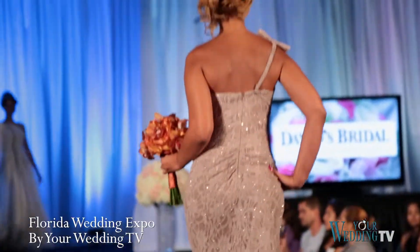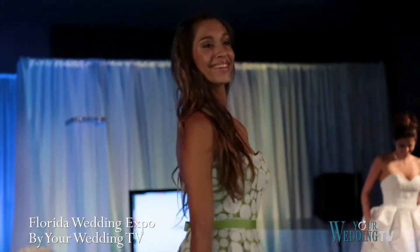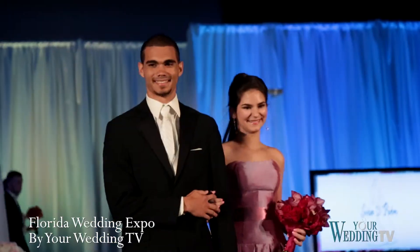See the latest styles for the wedding party. Check out wedding gowns and beautiful suits for the guys.